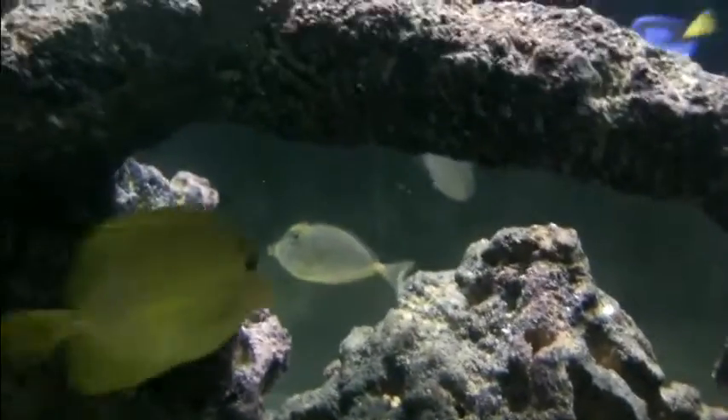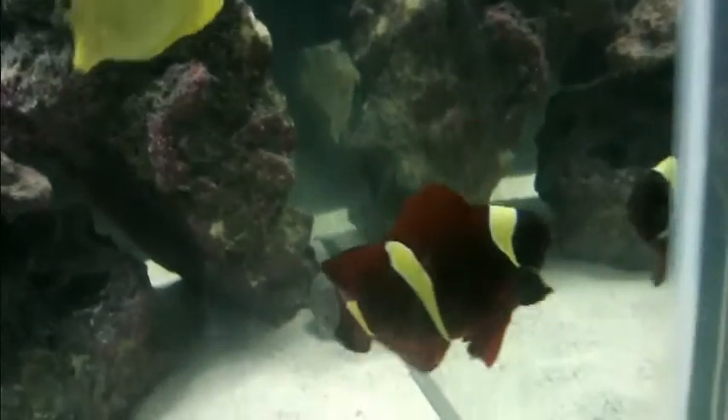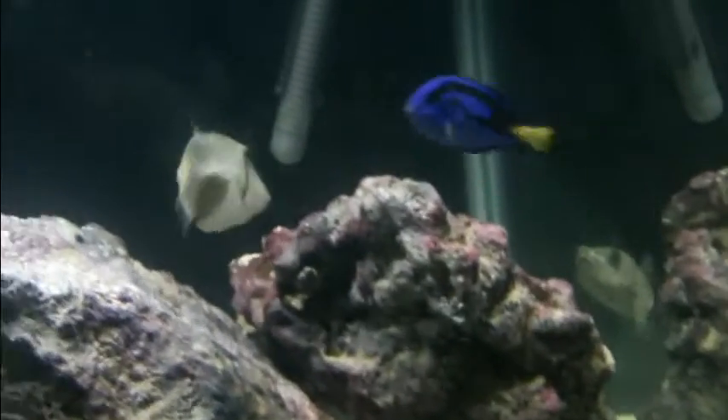Here's the Niso tang, and there's Dory. So I wonder what fish is the main attraction of the tank now. The gold maroon looks cool, the bursa looks cool, Dory looks cool — this tank looks cool. I think it might be the puffer now.